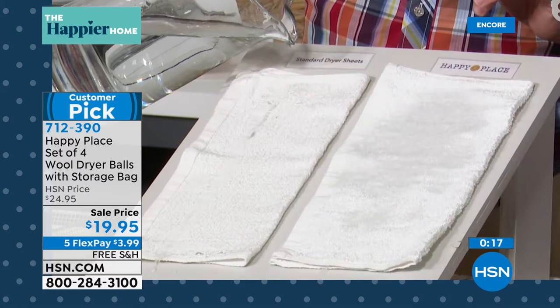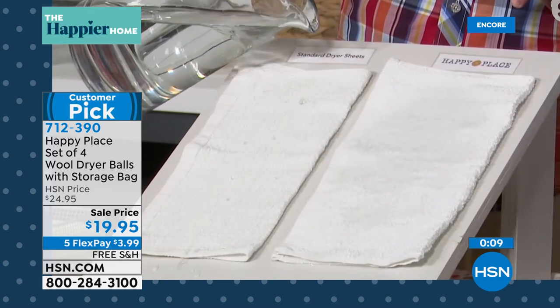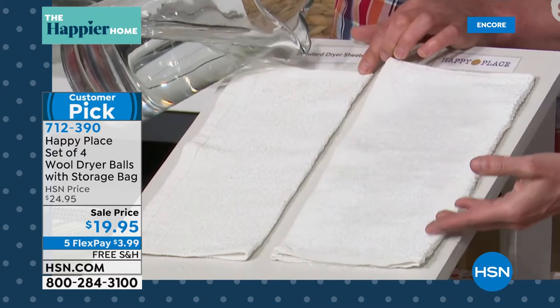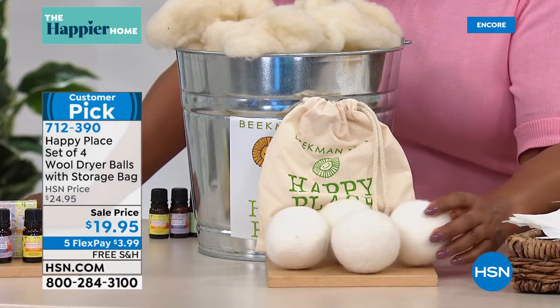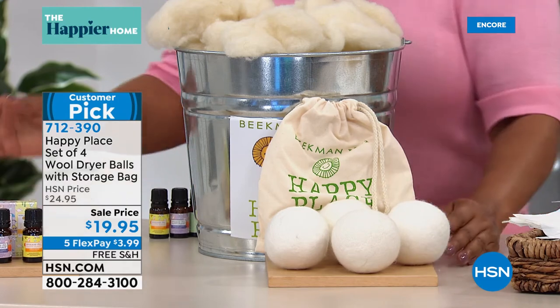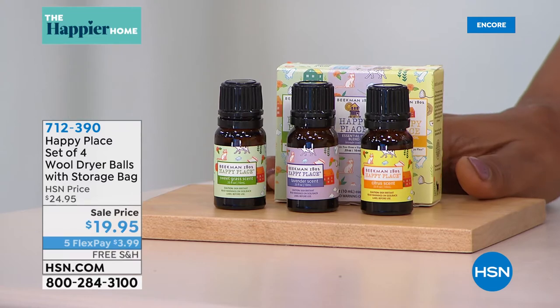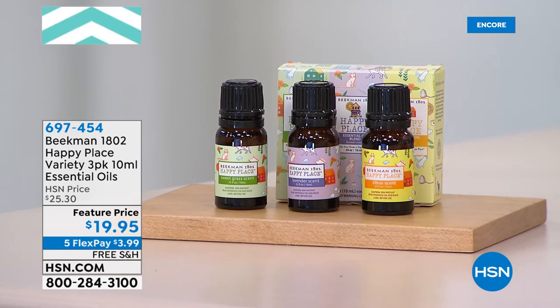Have you ever read the instructions when you bought a new set of towels — they always say don't use dryer sheets? Now you know why: dryer sheets deposit a chemical layer onto towels, making them non-absorbent. The wool dryer balls are a customer pick and tend to sell out early. You get all four plus a storage bag. Definitely add the essential oils — you get all three scents: sweet grass, lavender, and citrus. Item number 6-9-7-4-5-4. Everything is on five flex and free shipping and handling.